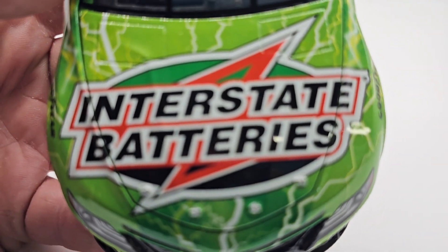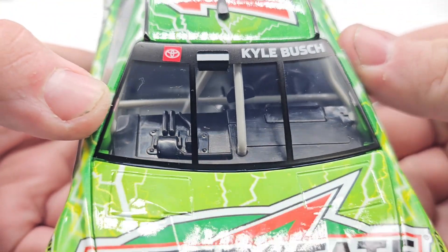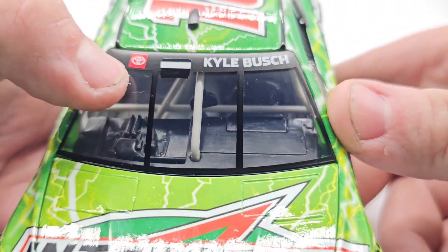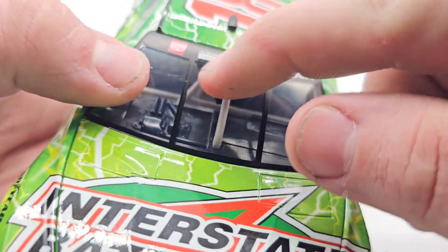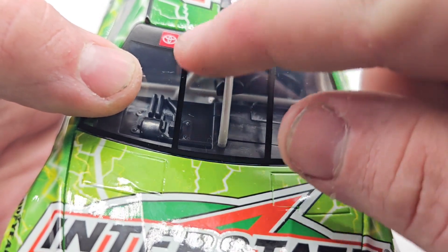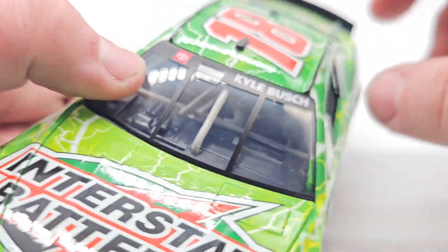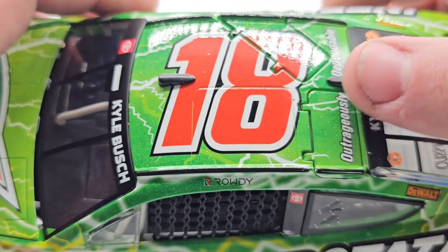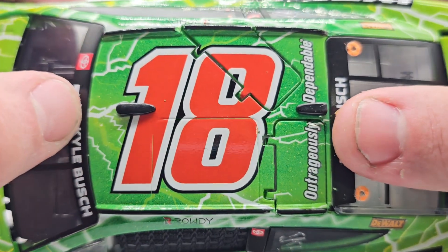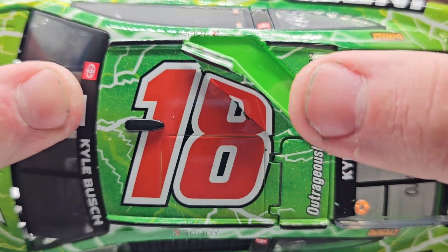On to the hood here — got Interstate Batteries of course, all the lightning bolts around it, the Kyle Busch name banner with the Toyota logo. And of course the little air intake, which I hate how these look — it's more of a gray with a black bar instead of a black brick with a white bar. Not a fan of that, but it is what it is.